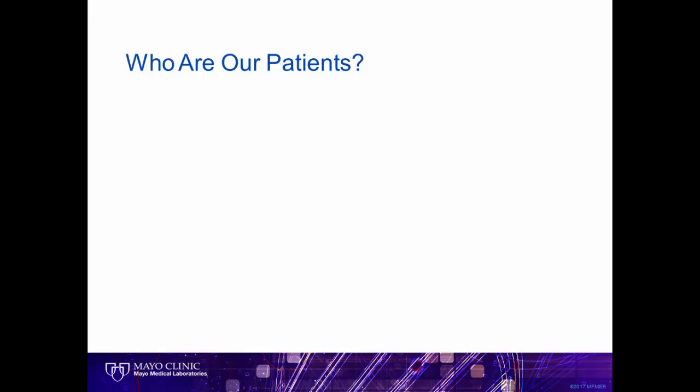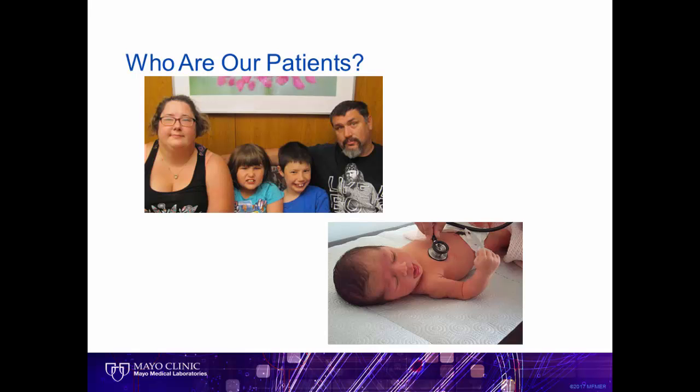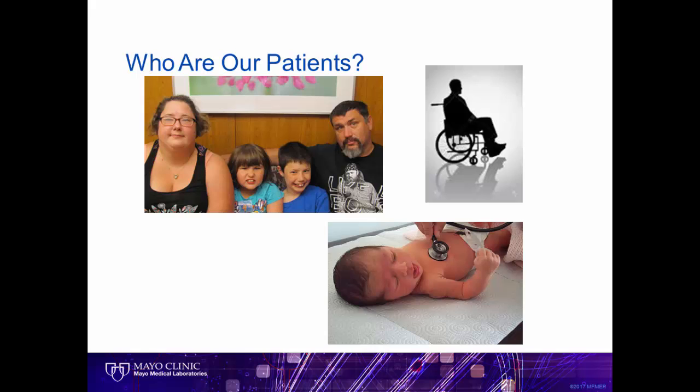So who are our patients? They don't fit one particular mold. Sometimes they are newborns or children, sometimes entire families. We see adults with lifelong debilitating medical issues and others who have previously been healthy in which their health has taken a severe downturn.